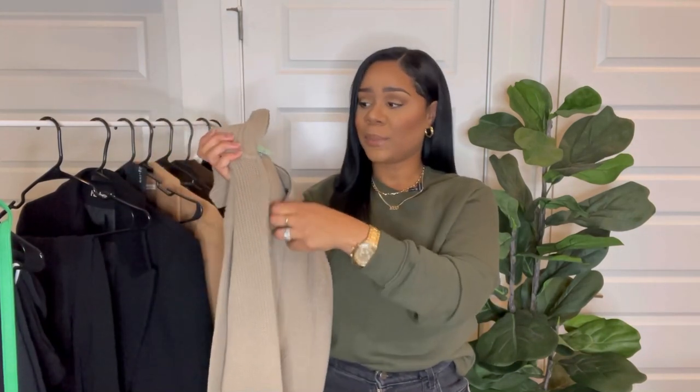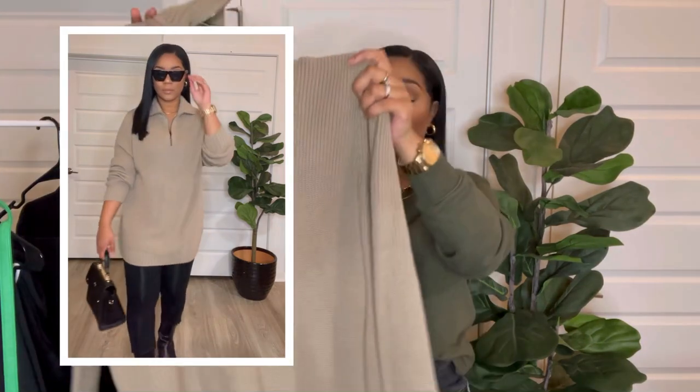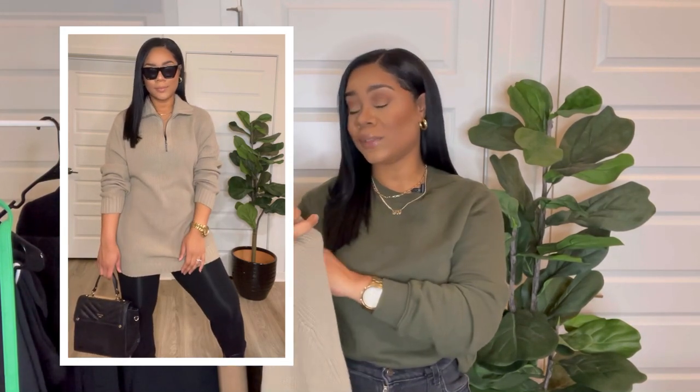Moving on to look number two — I thrifted this beautiful oatmeal sweater from Park Avenue Thrift, from the men's department, and I am obsessed with the overall structure of it. I love the zipper in the front, the very long sleeves, and it is extremely oversized so it's going to cover my butt for a nice relaxed elevated look. I picked it up for only $5.45. I'm pairing it with some simple black tights that I also thrifted, the same boots from Ego, and my black wool coat.